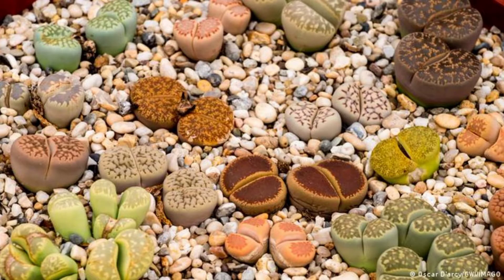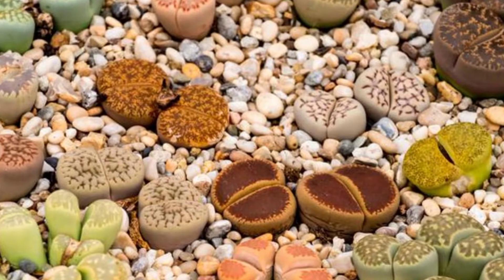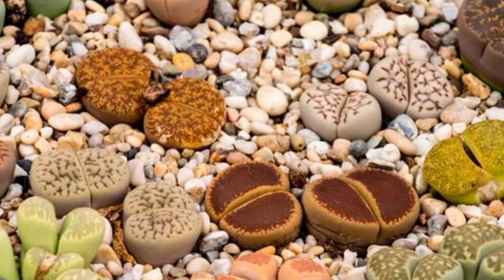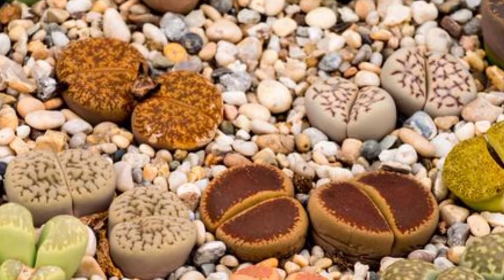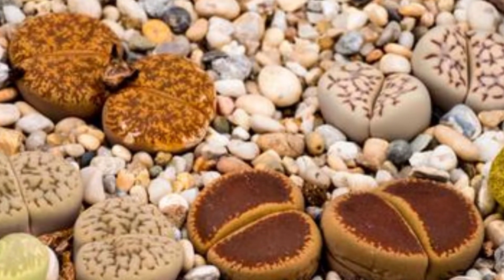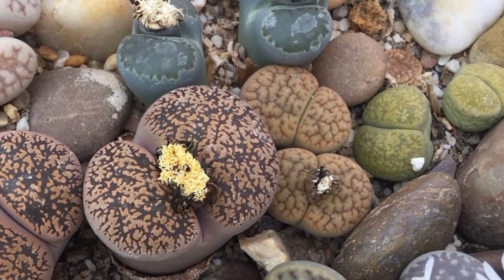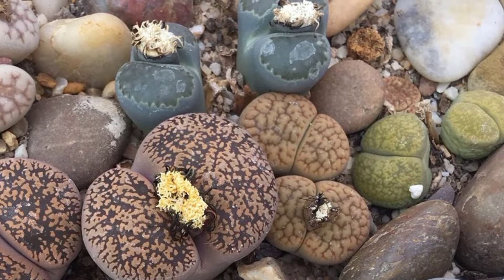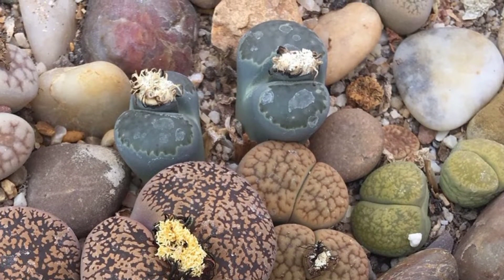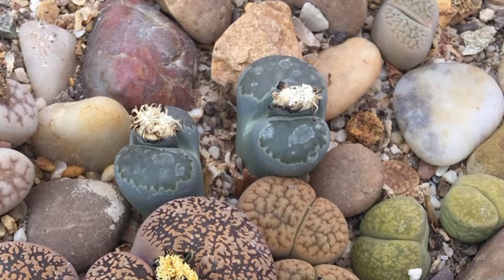Lithops were first discovered by John Burchell in 1811 in South Africa. The rock-like shape of Lithops is a form of camouflage to protect themselves in an arid and rocky environment. The color of Lithops varies from green, orange, pink to grey, and the unique leaf pattern makes them suitable as ornamental plant collections.